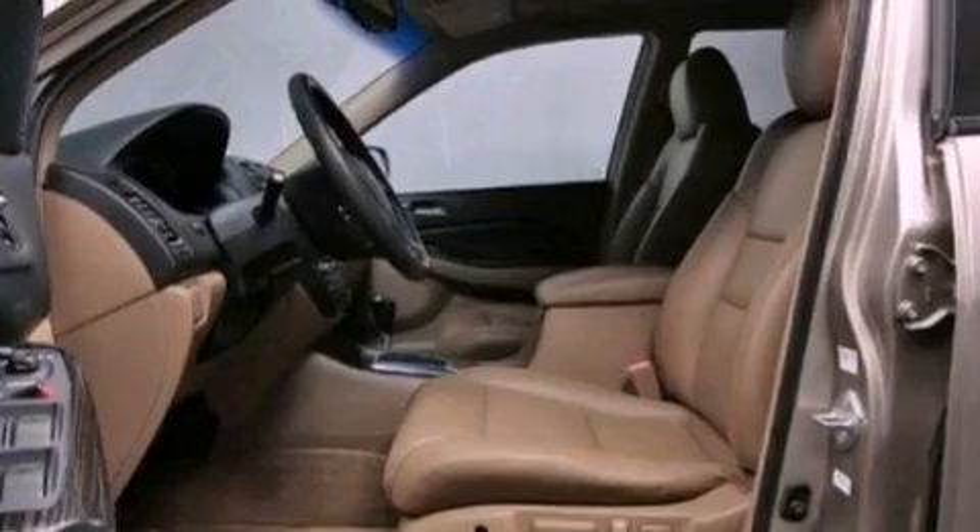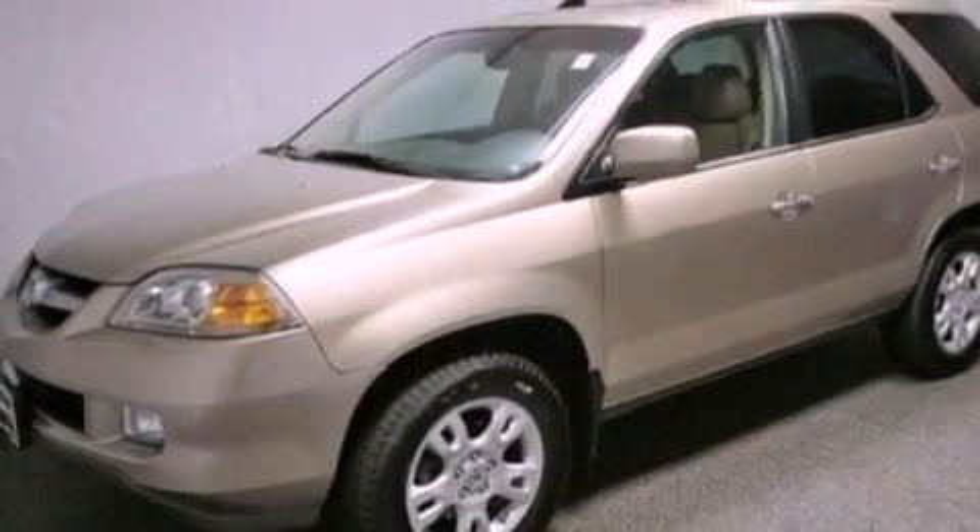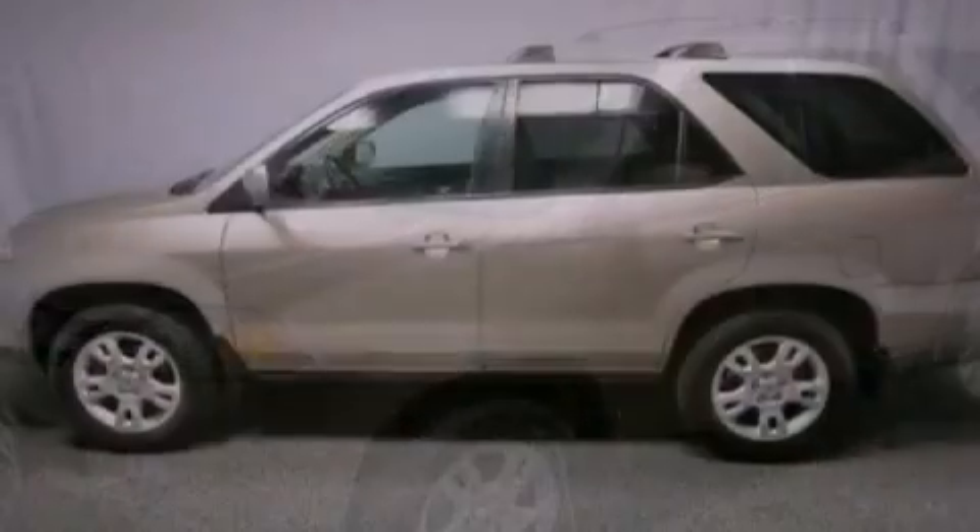An illuminated driver's side vanity mirror, an engine immobilizer theft deterrent system, brake assistance technology, heated side-view mirrors, and rain-sensing windshield wipers that can turn on automatically if their sensor identifies water on the windshield.